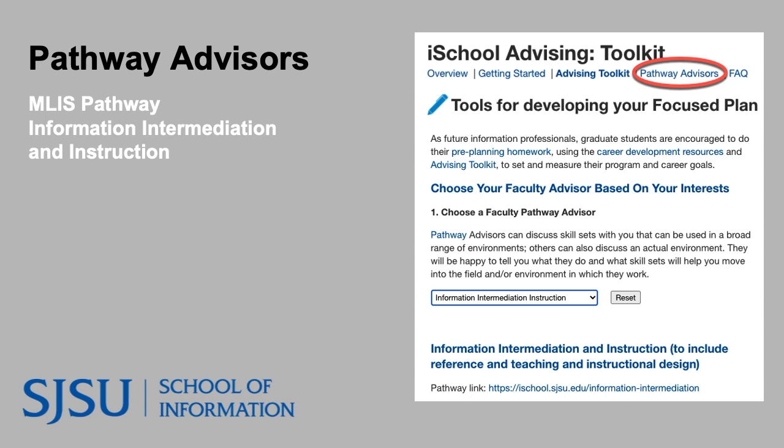We now open the floor to hear from three speakers on our panel — all experts in this pathway within library and information science. We have two faculty advisors and our Director of Online Learning. They will introduce themselves, share their background and journey through this pathway, discuss skills they feel are important, describe the courses they teach, and then we'll open it up to Q&A for your questions.